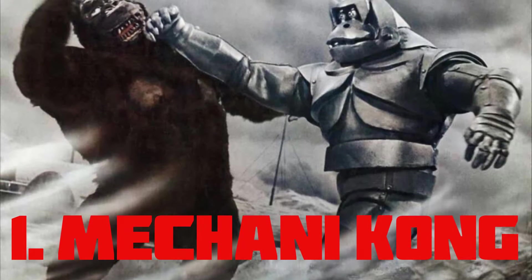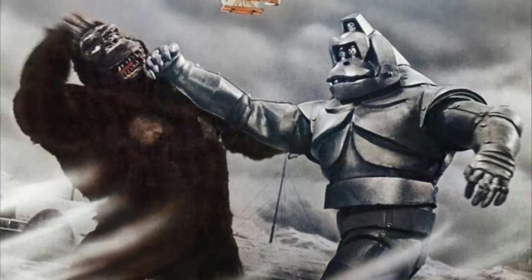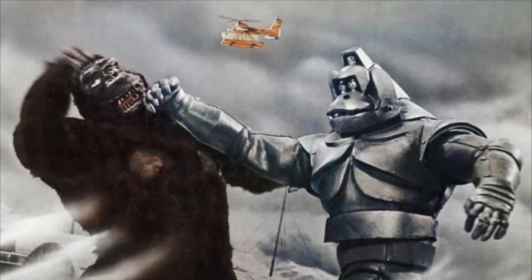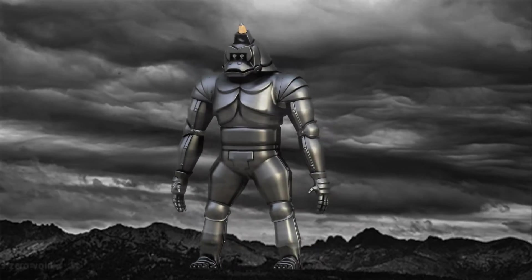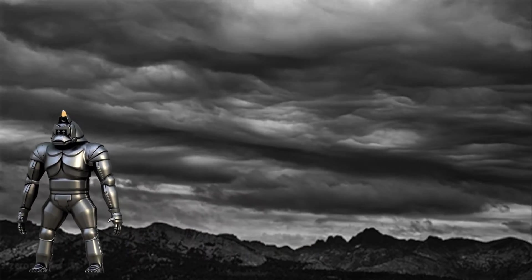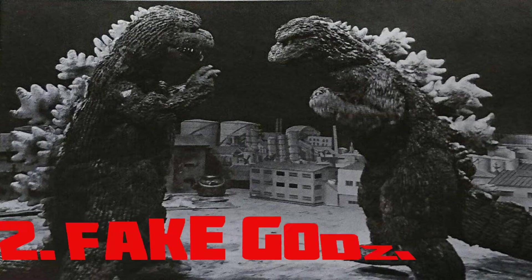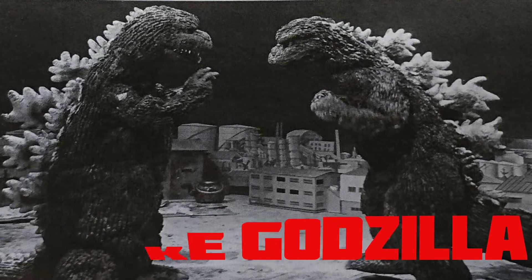Mechani-Kong — quoting Doctor Who: 'He is exactly like the original Kong, with this the world is ours.' Also known as Robot Kong, this first mecha kaiju in the list is 65.6 feet tall.